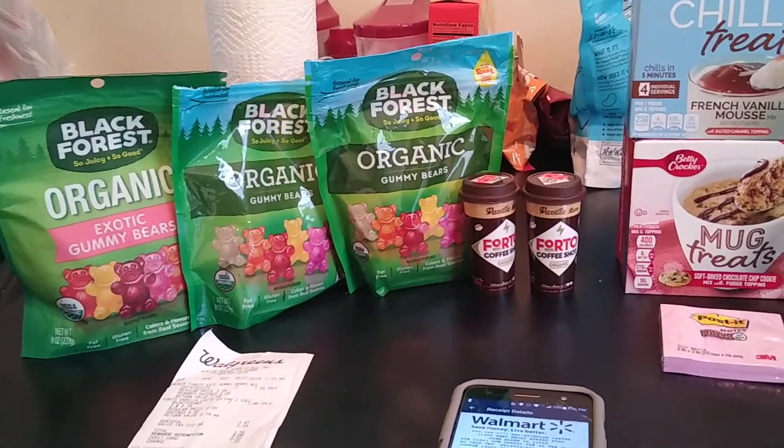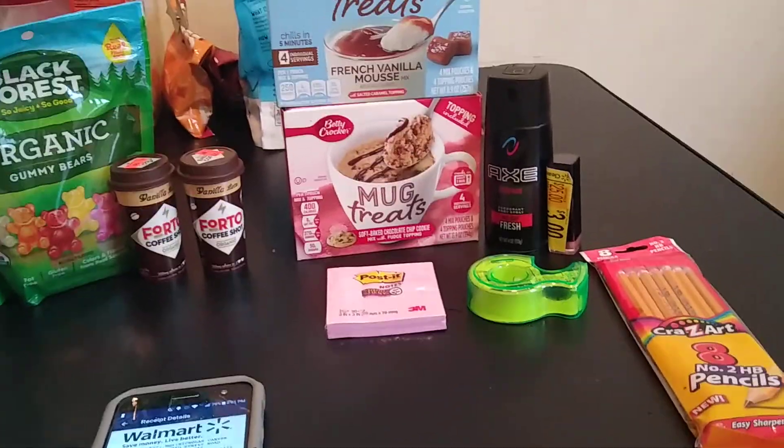I hope you guys are doing well. Today is Wednesday, so yes, let's talk about Shopkick.